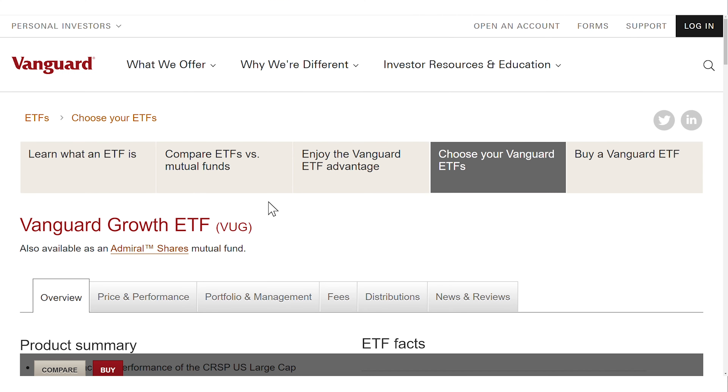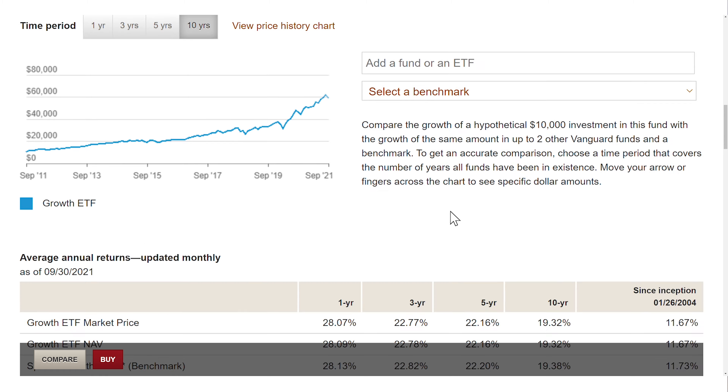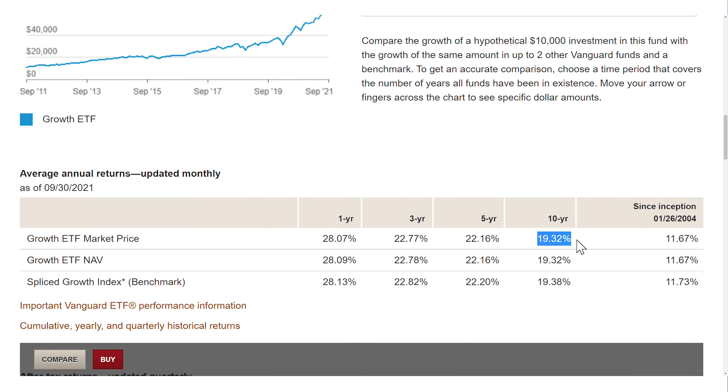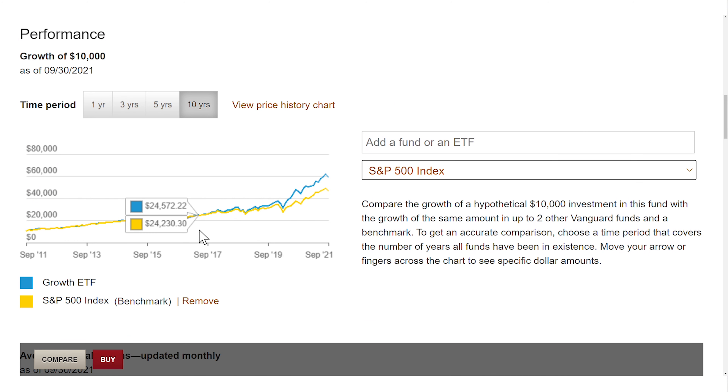That brings us to the third Vanguard ETF of this video — the Vanguard Growth ETF, ticker symbol VUG. It's one of the simplest and cheapest ways to invest in growth stocks. This ETF was launched in 2004, which makes it one of the oldest and most established growth ETFs. This ETF filters the largest US companies by growth metrics like revenue and profit growth. The VUG has a total expense ratio of 0.04%, which is one of the cheapest ETFs out there. Its performance over the last 10 years was very strong with an annual return rate of 19%.